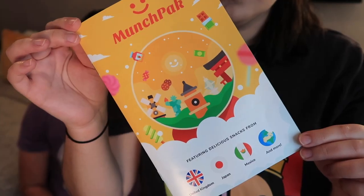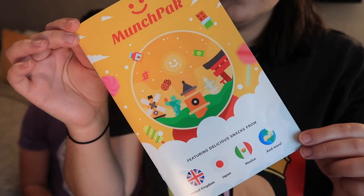We have their original size box to open up today. I'm interested to see if any of these items are holiday themed, because some boxes — like their December box — are holiday themed. I'll also link all of our playlists for other subscription box videos down below. This month's box features snacks from the United Kingdom, Japan, Mexico, and more.